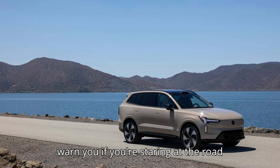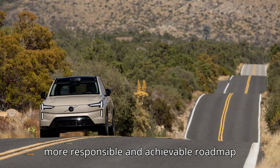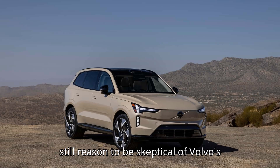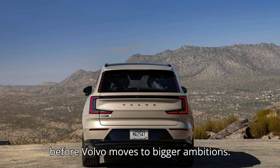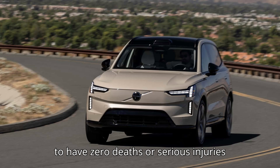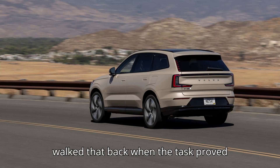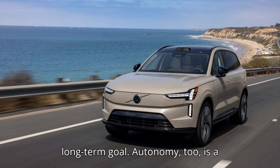The car will also warn you if you're staring at the road too much. It strikes me as a more responsible and achievable roadmap than what Tesla's been doing. But there's still reason to be skeptical of Volvo's plan. For starters, the EX90 has a lot of basic software problems to work out before Volvo moves to bigger ambitions. Also, Volvo originally said its goal was to have zero deaths or serious injuries in its cars by 2020. The company quietly walked that back when the task proved bigger than expected and never announced a new deadline, but reaffirmed it as a long-term goal. Autonomy, too, is a long-term goal.